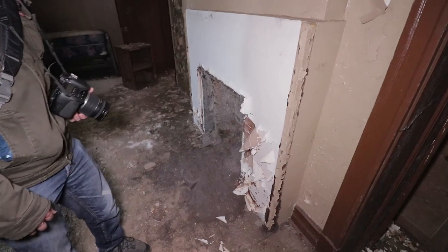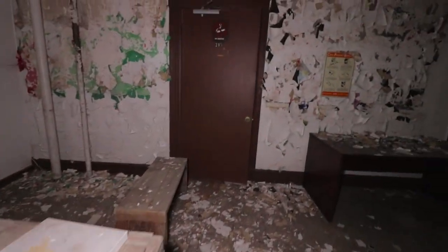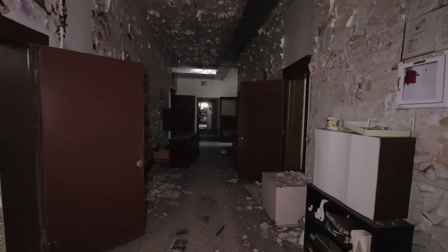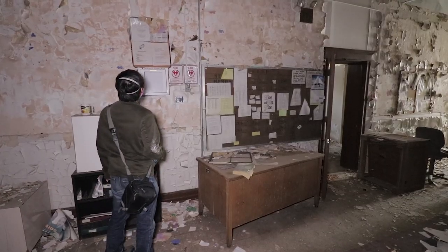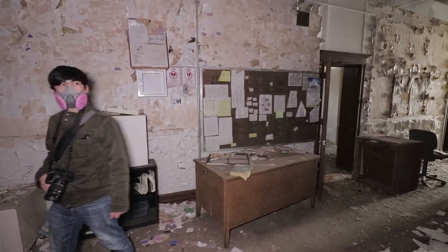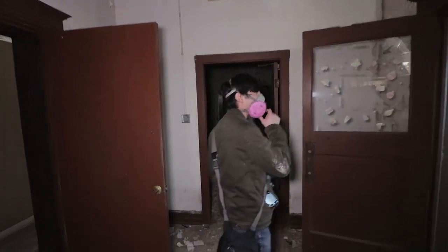The fireplace went to ash. It seems like this place has been abandoned since at least 2010. That's not cool — look at that, it's like a lounge.